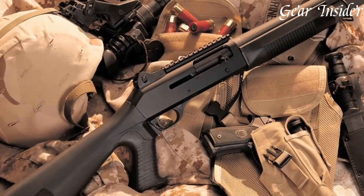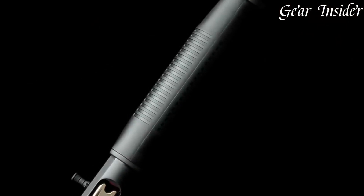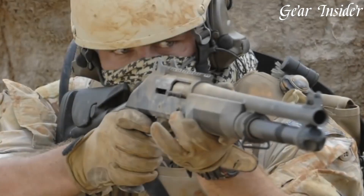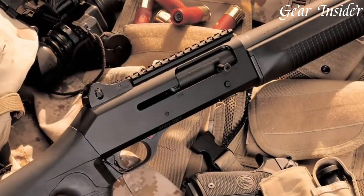Whether you're a military operator, a law enforcement officer, or a dedicated shooter seeking the ultimate self-defense shotgun, the Benelli M4 delivers uncompromising performance and dependability. Experience the power and reliability of the M4.